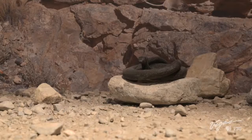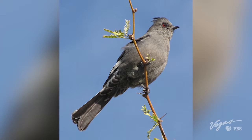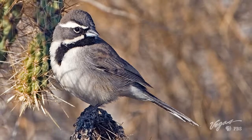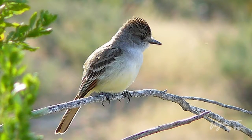But here at Corn Creek, it's more typical to see jackrabbits, cottontails, roadrunners, lizards, maybe a snake or two. We do get the migratory birds that come through, and we're pretty well known here in the Las Vegas area as a popular birding site. The refuge is also home for 320 bird species, predominantly black-throated sparrows and ash-throated flycatchers.